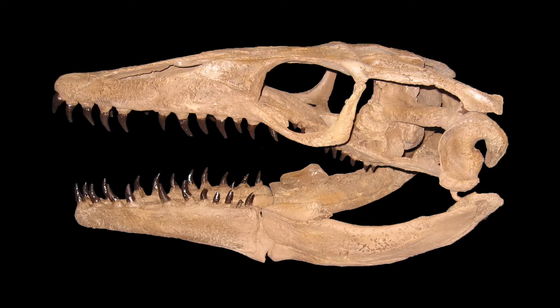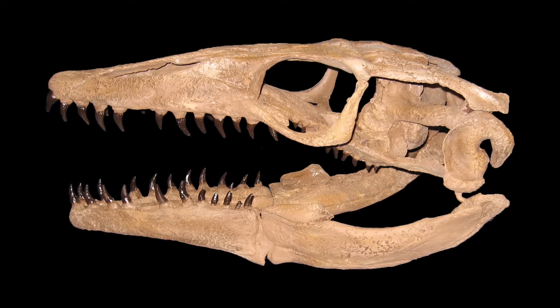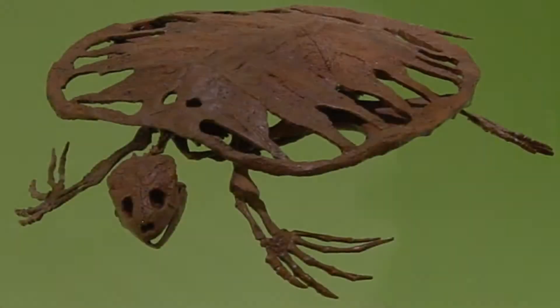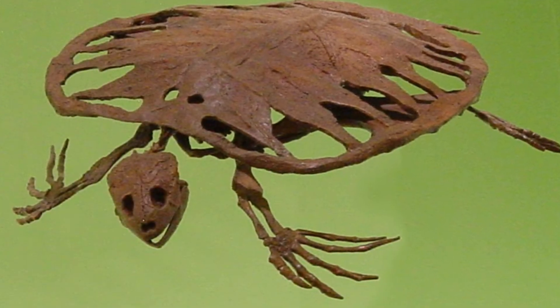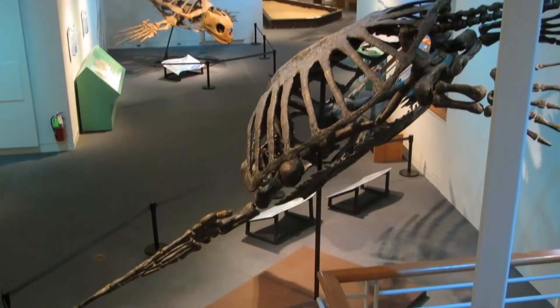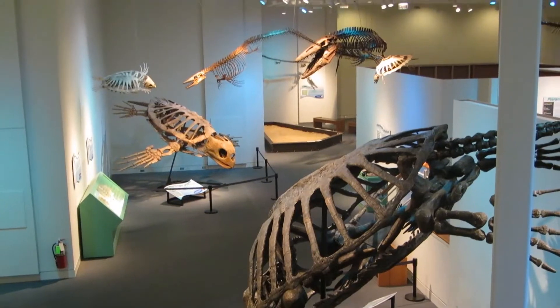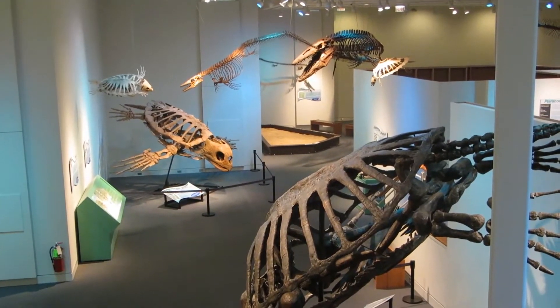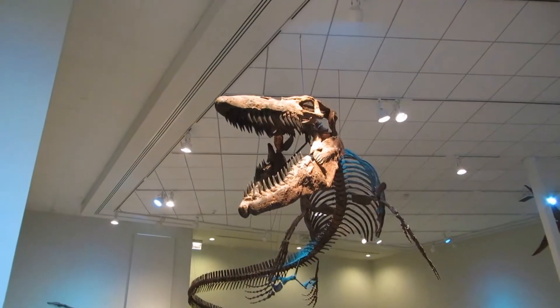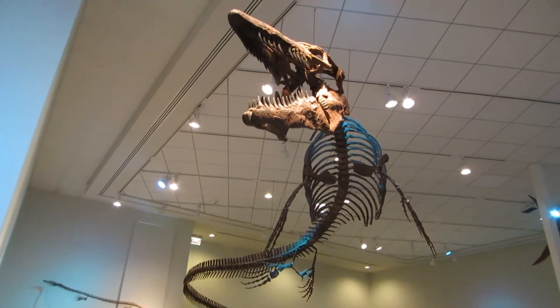A new, undescribed species, this Plioplatecarpus skull was recently restored by Treebold Paleontology Incorporated. Toxycheles laterimus is the most common species of fossil turtle known from the Niobrara chalk. Turtles are rare finds in the chalk, though, and complete juveniles are extraordinary finds. TPI is proud to offer two exquisite specimens of this enormous species, Tylosaurus proriger.